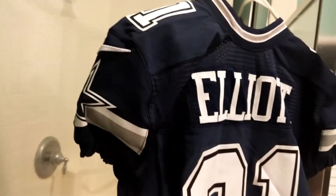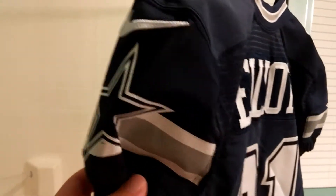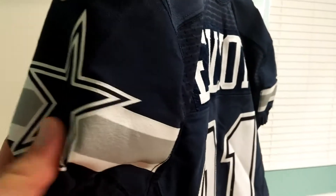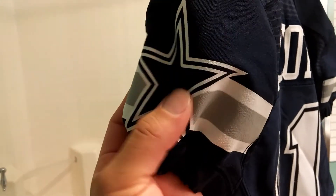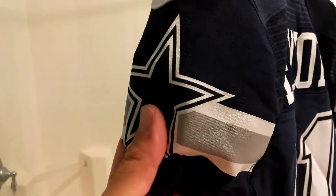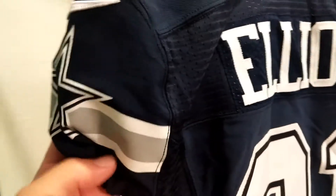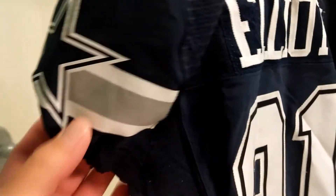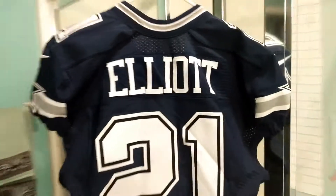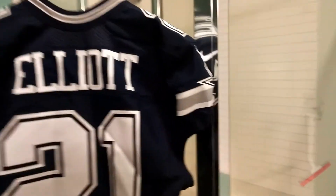It's a pretty good jersey made by Nike. I would have thought it was shiny but it's not really shiny — it's a screen-printed star and stripe. It's a different material, but I just wanted to do a quick review of this jersey.